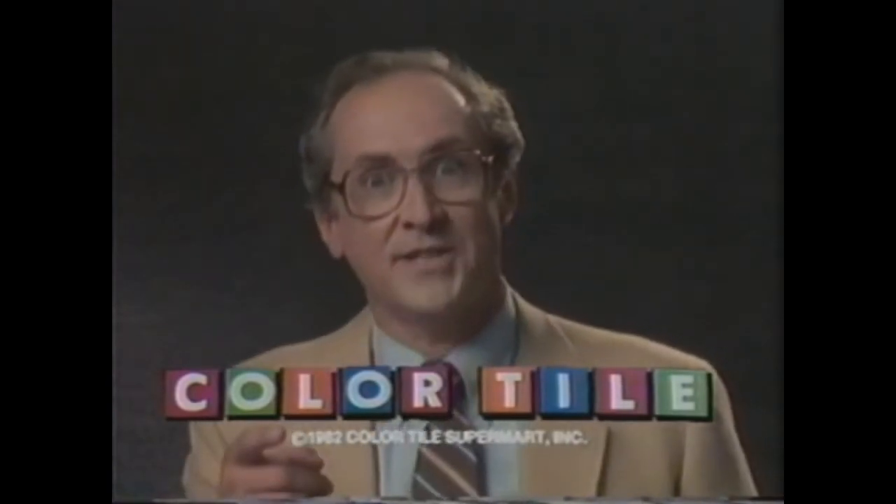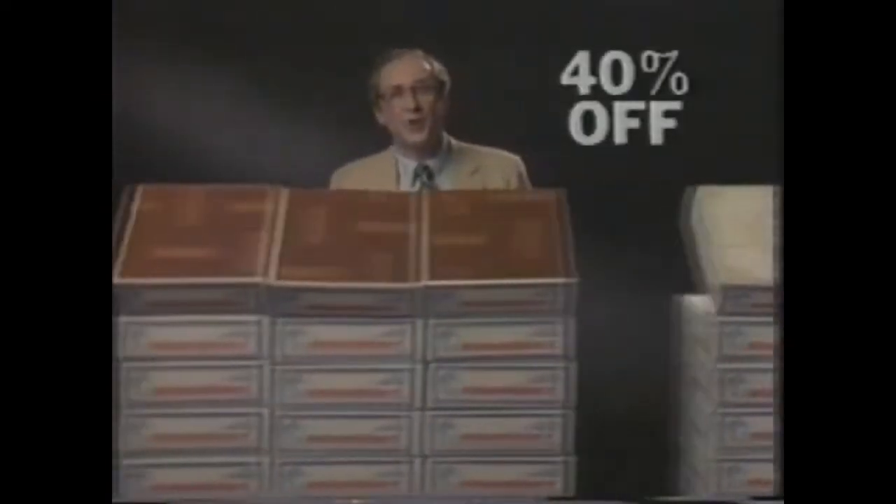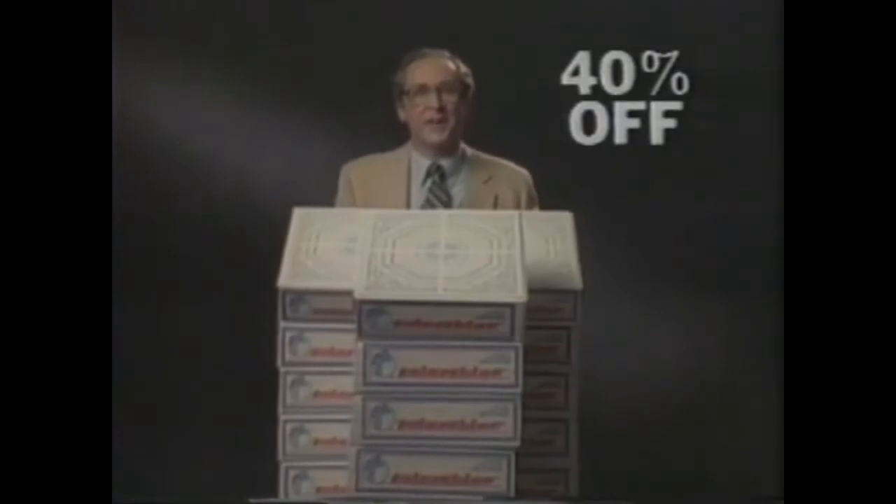Congratulations! Your floor is on sale. Yeah, you know that no-wax kitchen floor you've been wanting? It's 40% off. And the family room floor is 40% off, too. A dining room floor, 40% off.